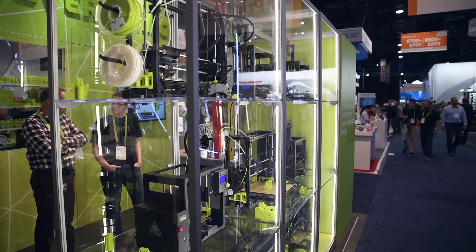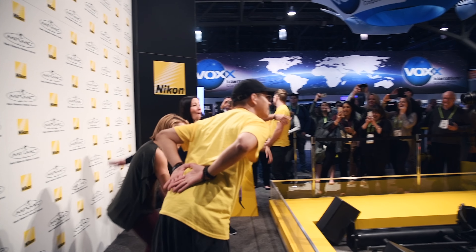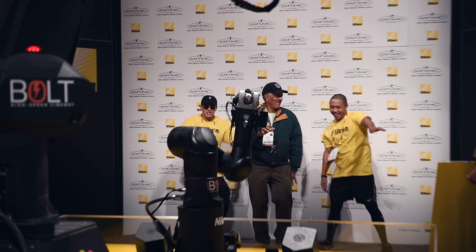3D printers using 3D printers — that's pretty dope. Nikon had this super dope thing where they have these two cameras on robots that filmed you and filmed themselves. That was awesome.